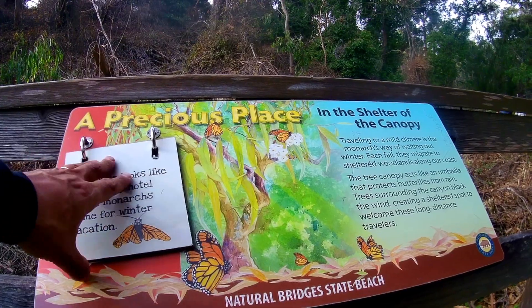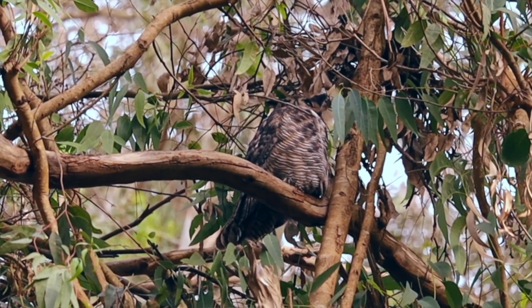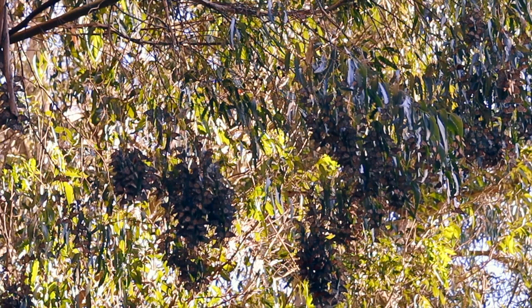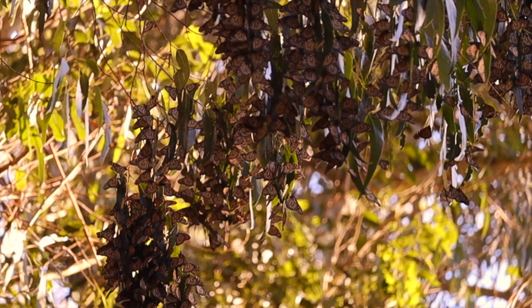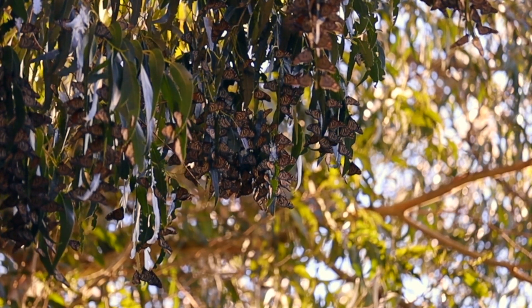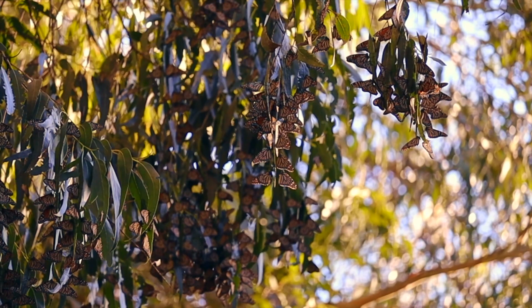They stay here for three to four months, leaving the area by late January to early February to continue their journey south. Monarchs can't fly when the temperature falls below 55 degrees Fahrenheit, so they bunch together on the branches to keep warm. It can be difficult to see them at first, as they look similar to the leaves, but the volunteers on site are happy to help point them out. If you want to see them flying around more, make sure to come on a warm, sunny day closer to noon. We were there around four o'clock and many of the butterflies had already settled into their clusters for the night.